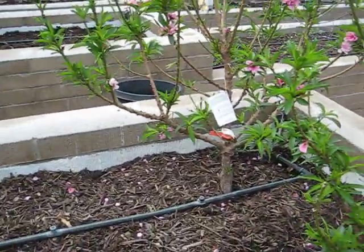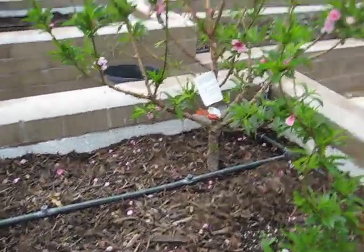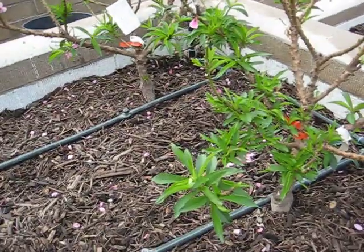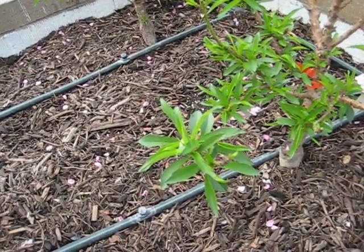These are the Bonanza Miniature Peaches. This is their second year, so they're pretty well established and have some blooms on them. Now peaches aren't uncommon here in Arizona, everybody's seen them, but usually the fruit is fairly small, definitely nothing like you would see in the store.